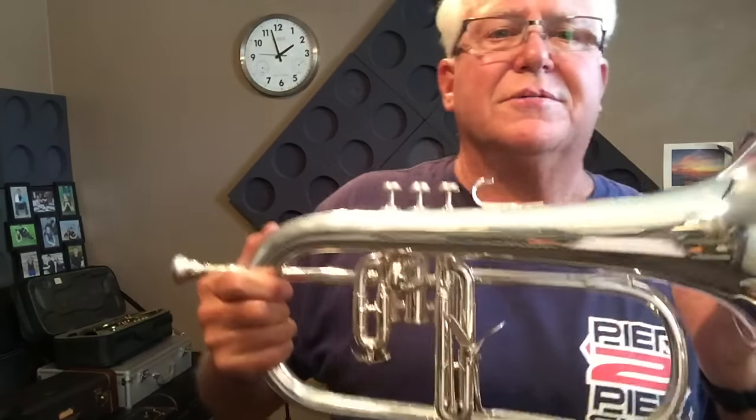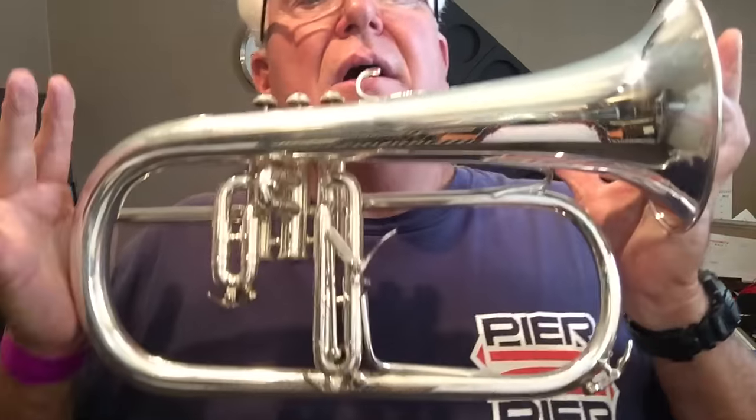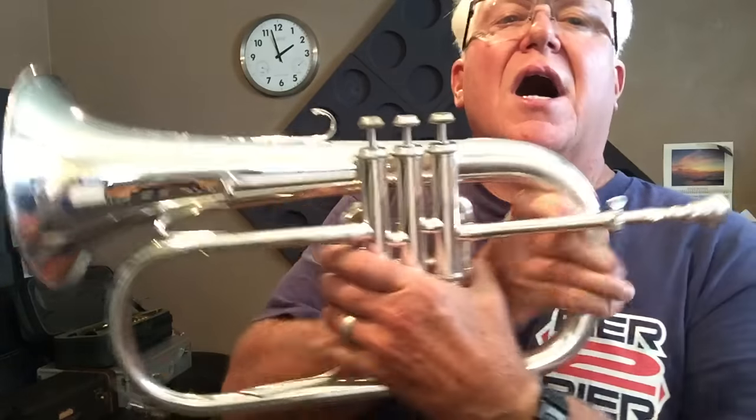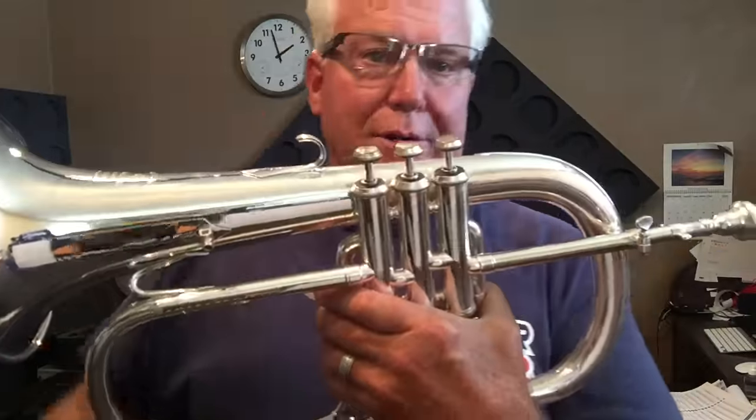Hi, and welcome to Horn Trader on YouTube. Today, my special guest, all the way from Paris, France — let's give a big Bonsoir greeting to the Queen. All hail the Queen on Monopole Flugelhorn.